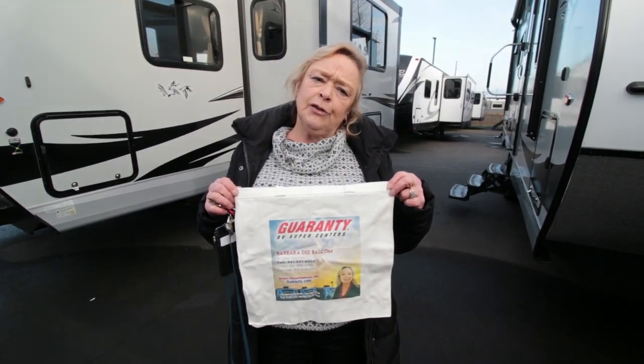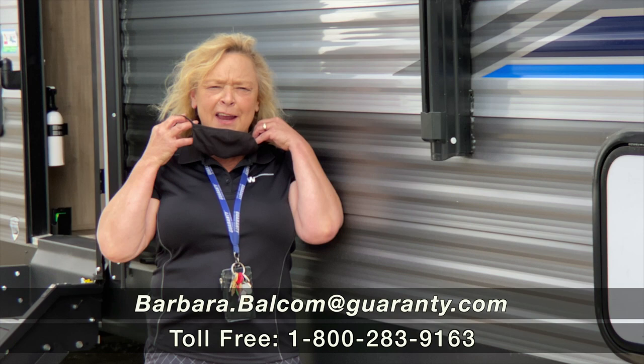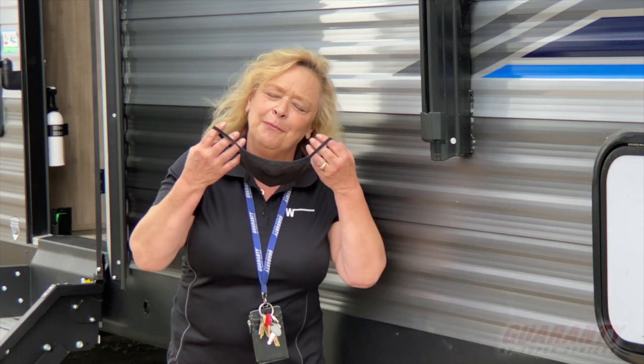I give everybody that I sell a trailer to one of these really nice canvas bags — they come in handy. Welcome to Guaranty RV. We must be experiencing COVID-19. I'm not gonna put this mask over my mouth; I'm gonna tell you about a really cool trailer.